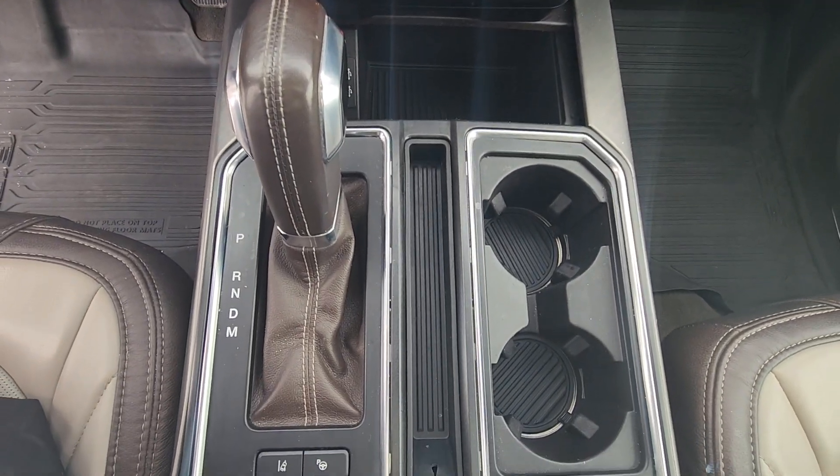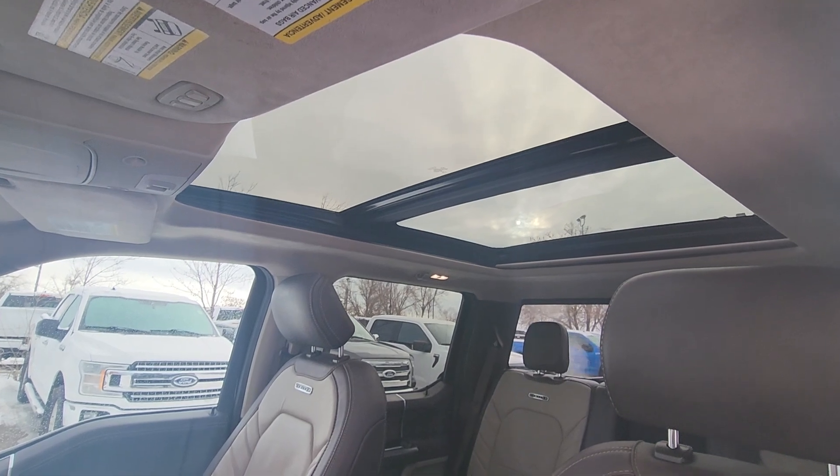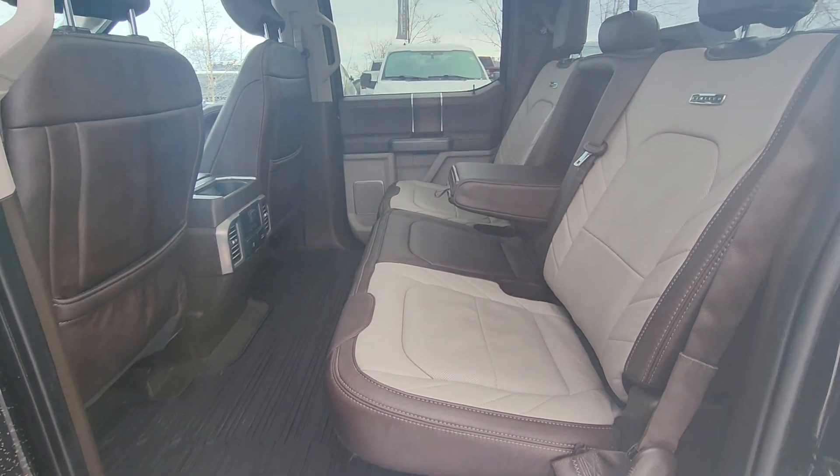Center gear shift with two cup holders. This F-150 also has a twin panel moon roof. In the back we have a three seater bench with the same beige and dark brown leather.